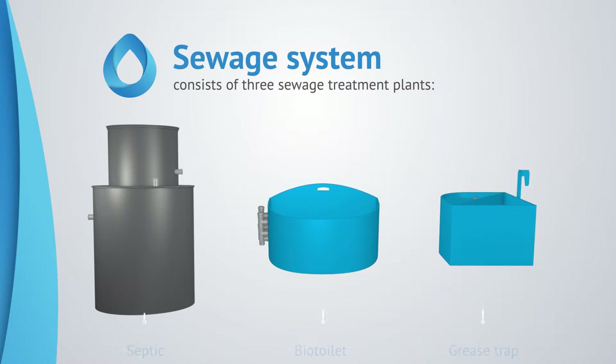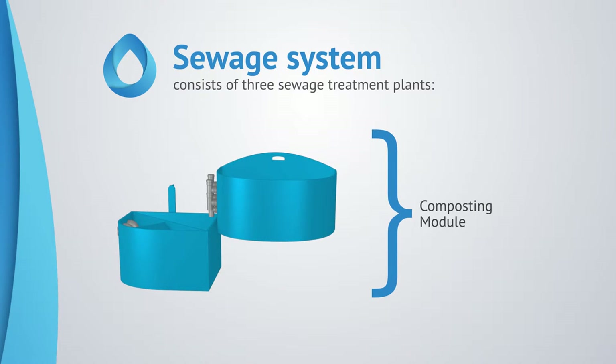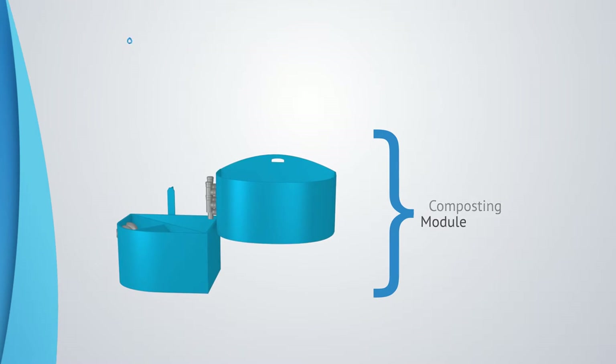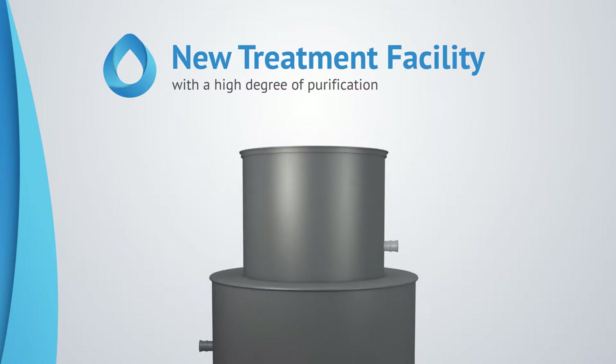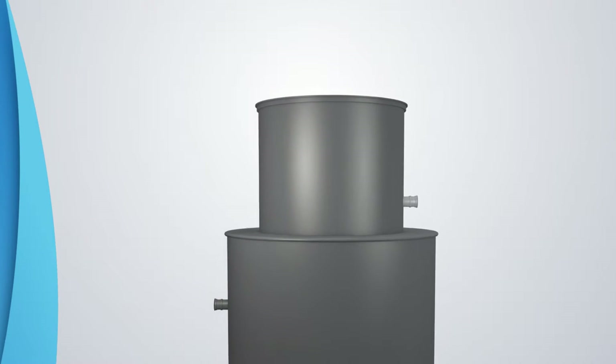By combining a bio-toilet and a grease trap, we get a composting module. By placing a composting module inside a simple septic, we get a bio-septic — a new treatment facility with a high degree of purification.